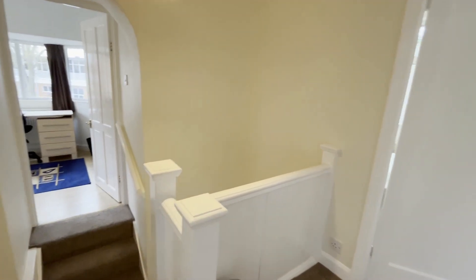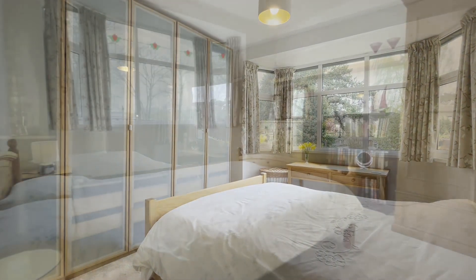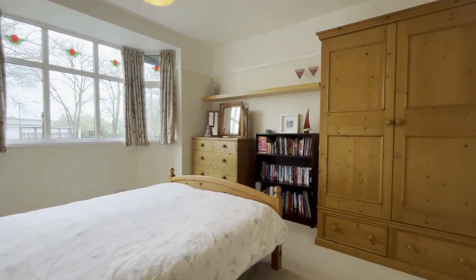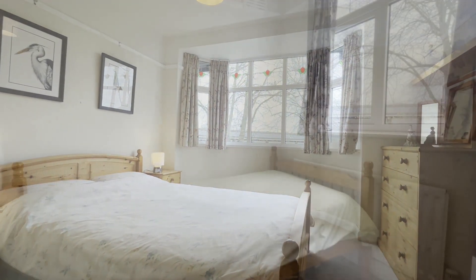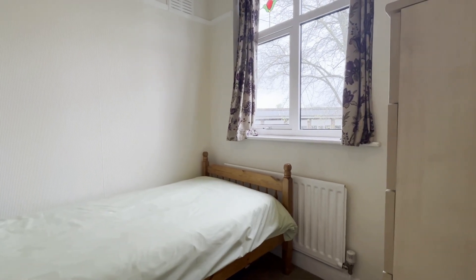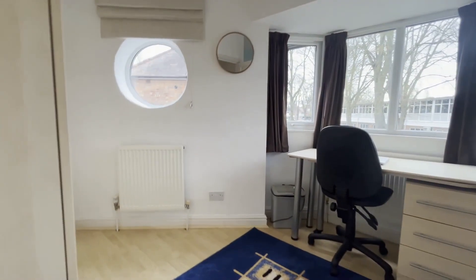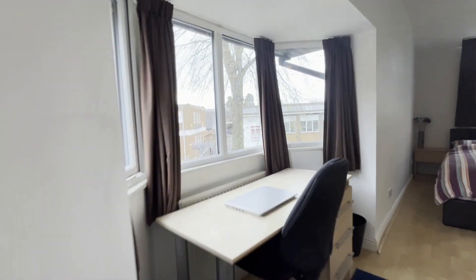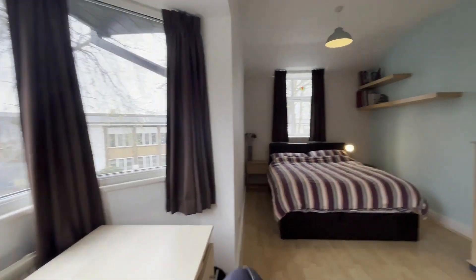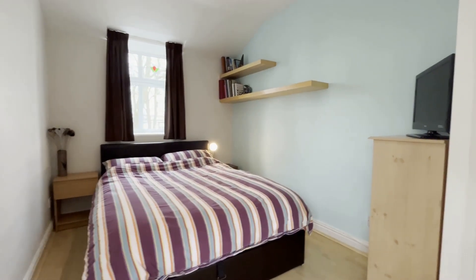We arrive on the first floor and this is the master bedroom — bedroom number one. Here is bedroom number two, a nice size double at the front. Here is bedroom number four, your traditional single. Coming across to bedroom number three, this has been thoughtfully extended — it's the full depth of the property. There's a circular window and bay window here, which is great for studying, and of course room for a double bed.